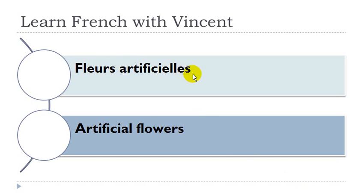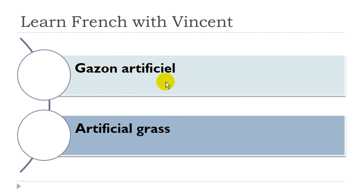Fleurs artificiels. Fleurs, féminin. Little liaison as well. You can see the adjective artificiel — phonetically it's the same as previously, but you should put the feminine form, so it's L-L-E-S. Gazon artificiel. Gazon masculin, and the adjective goes masculine singular, without the S.